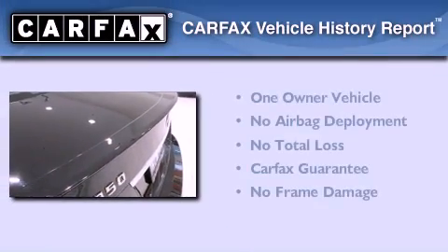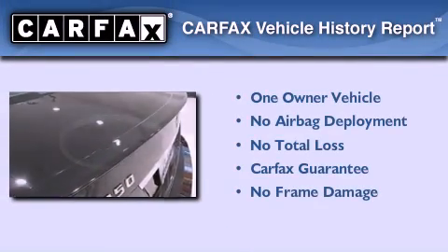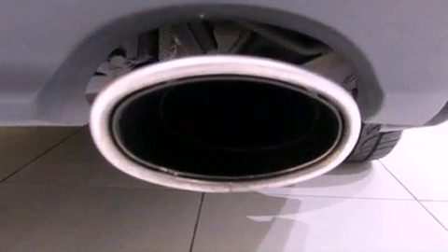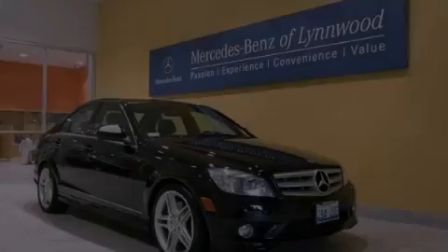This Mercedes has had only one owner and it qualifies for the Carfax buy-back guarantee. We hope you found this video informative. Please contact us today.